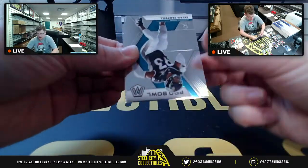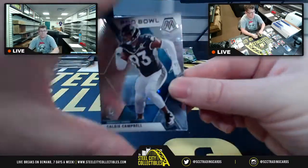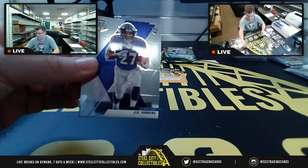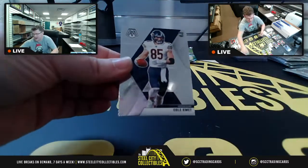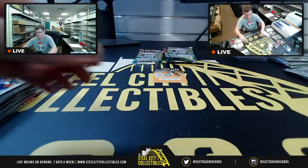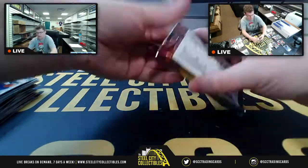Kalias Campbell, J.K. Dobbins, Jerry Jeudy NFL debut, Cole Beasley base. Three more packs to go — still waiting on our autograph.